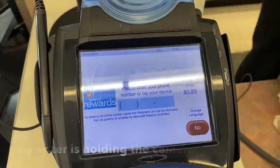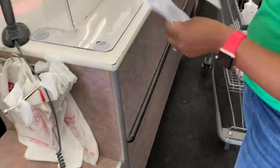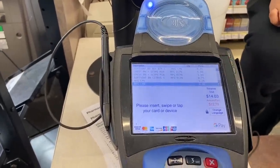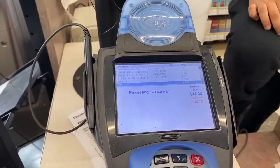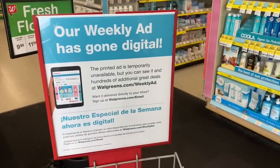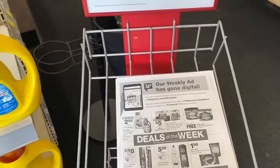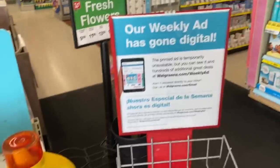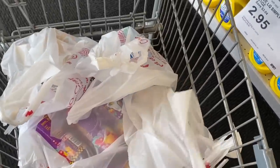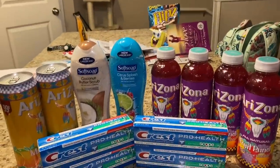The weekly ad has gone digital, so they're not giving you a paper ad anymore — you check it out in the Walgreens app. Everything went 100 percent according to plan, and I can't wait to get home and tell you all the details.